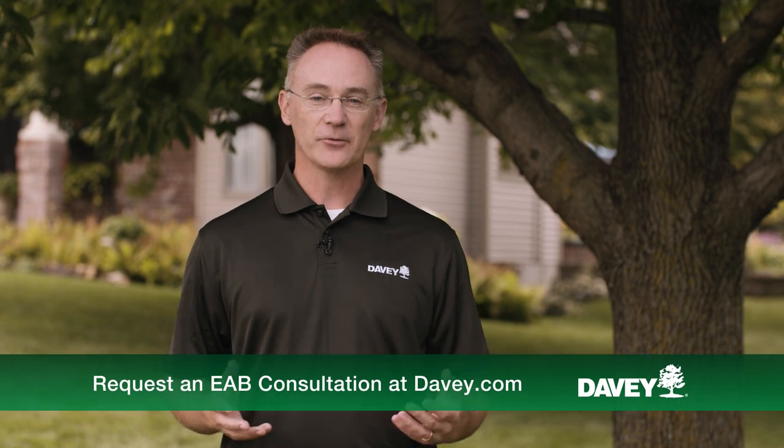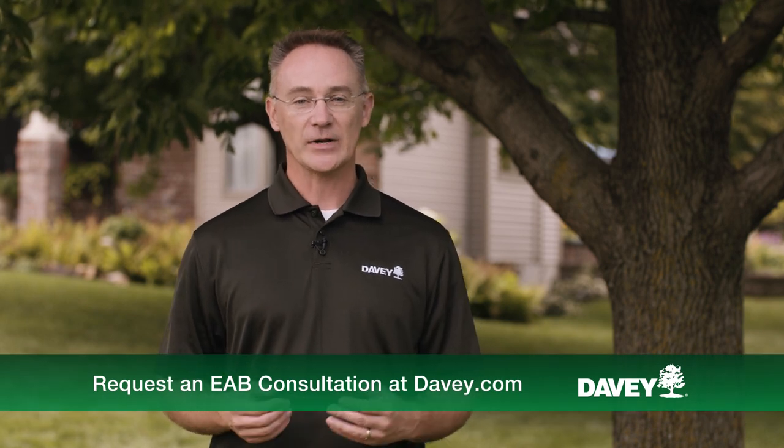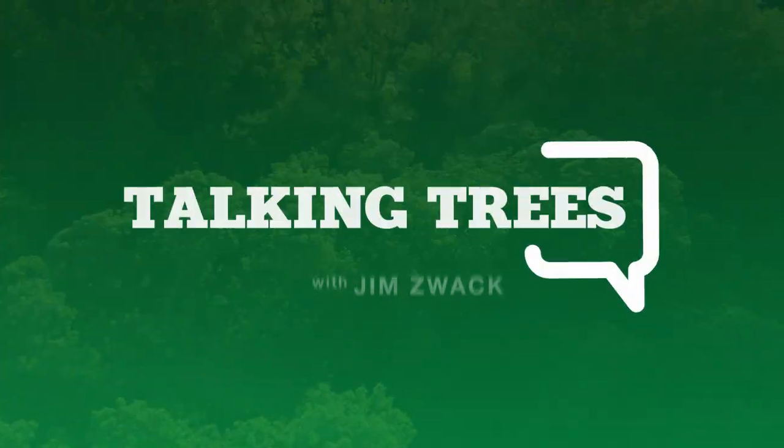If you have questions, feel free to reach out to us. We're happy to set up an EAB consultation on your property. And thanks for talking trees.